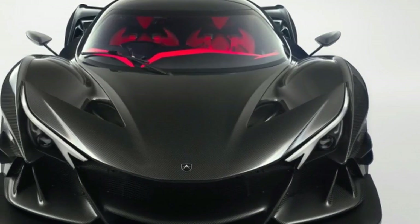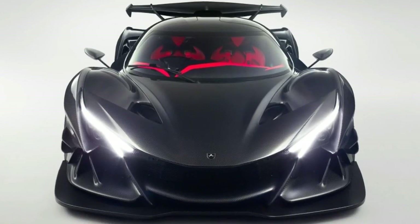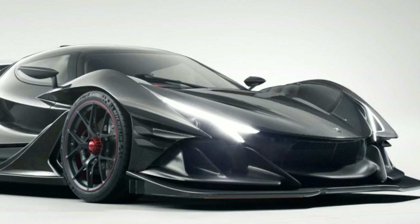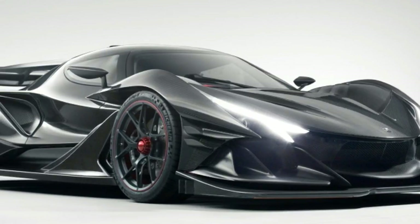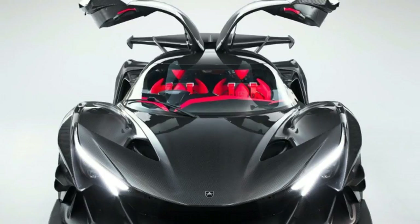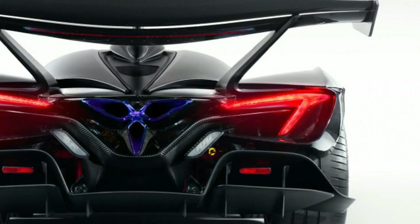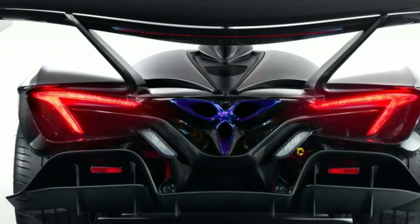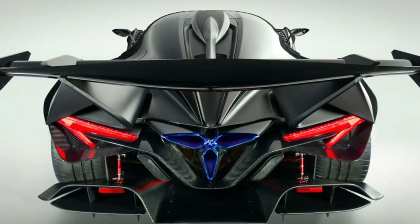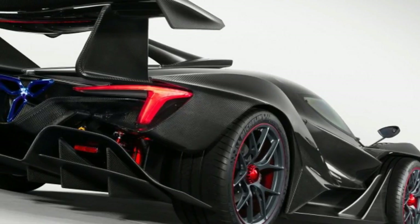Apollo Intensa Emozione is a 9,000 rpm middle finger to the turbo-hybrid establishment. German supercar builder Apollo has already shown one radical hypercar, the 1,000-horsepower Aero, at last year's Geneva Auto Show. But before that car launches, the company will sell a different hypercar with the name Intensa Emozione — IE for short — which translates to Intense Emotion. The IE is also a very different hypercar from both the Aero and the establishment.